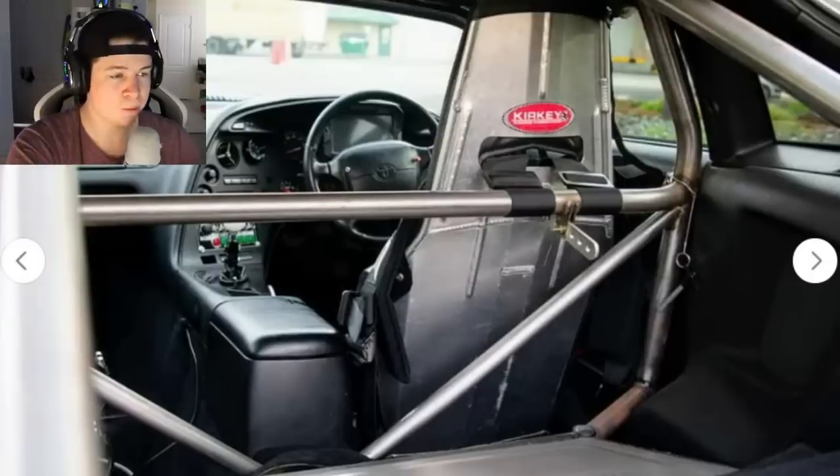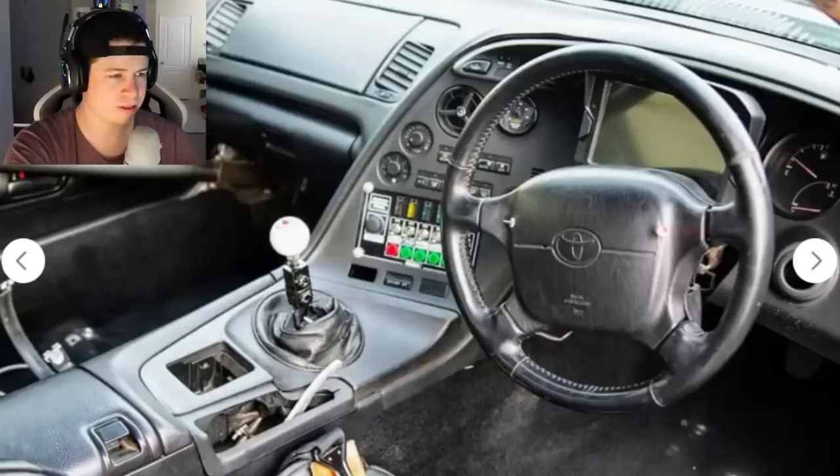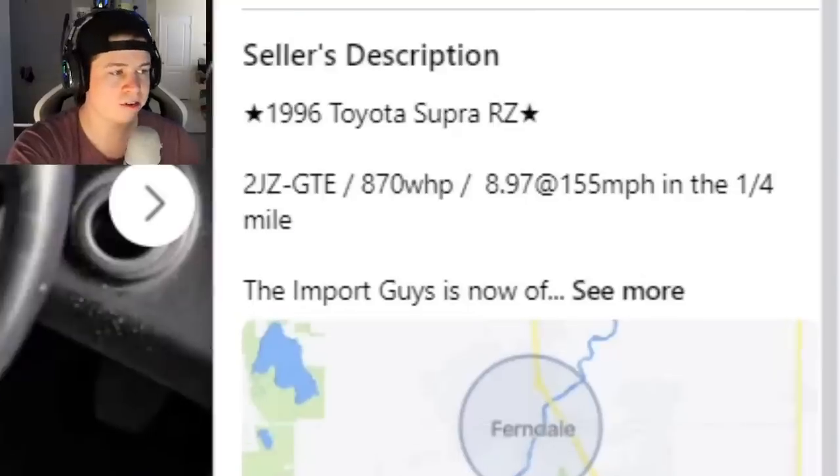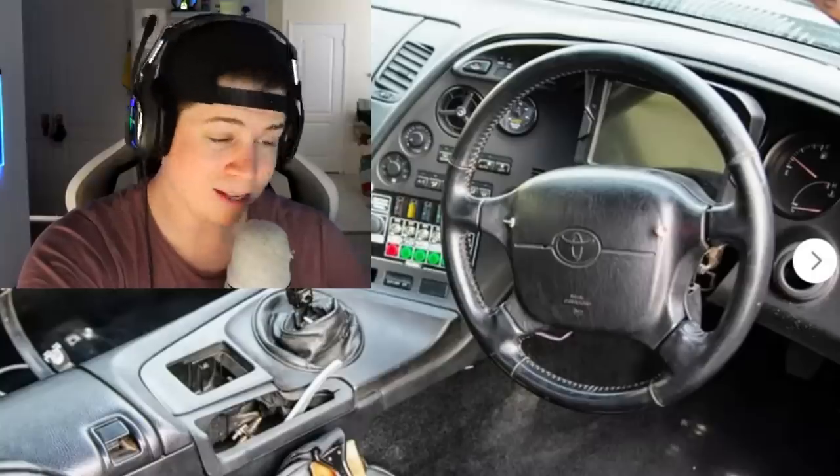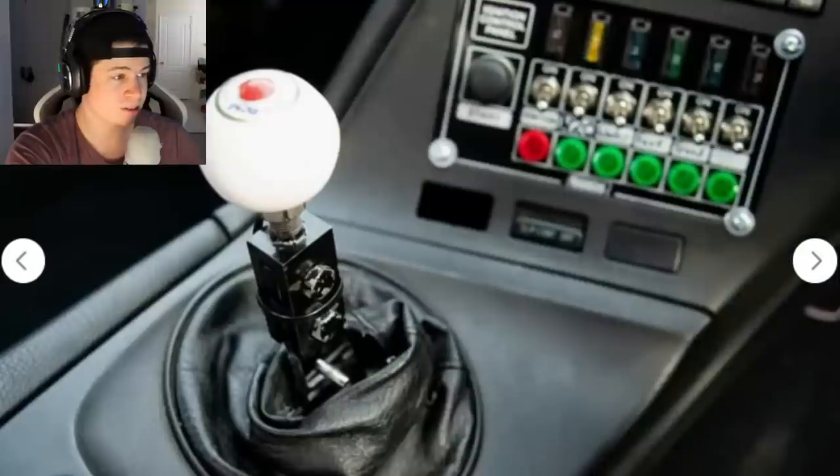The interior has an aluminum racing seat, and it looks like a full cage. This car makes 870 wheel horsepower and does 8.97 at 155 miles per hour — that is really fast, especially for 870 wheel horsepower.